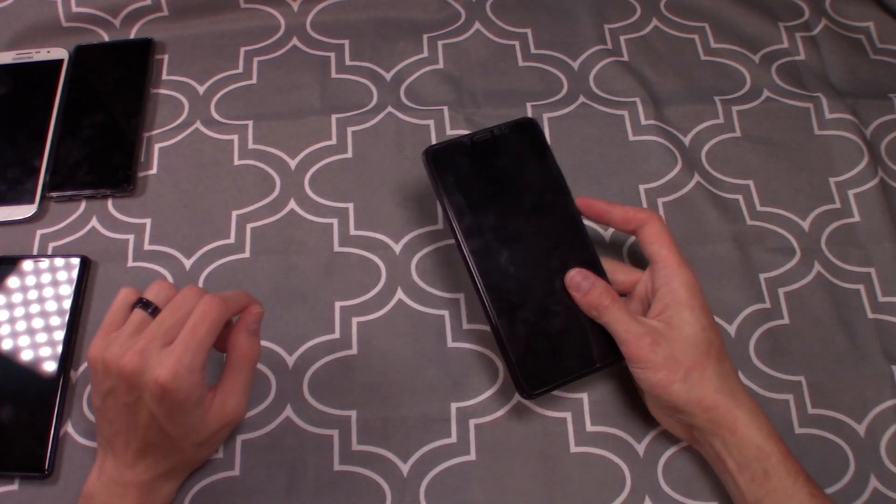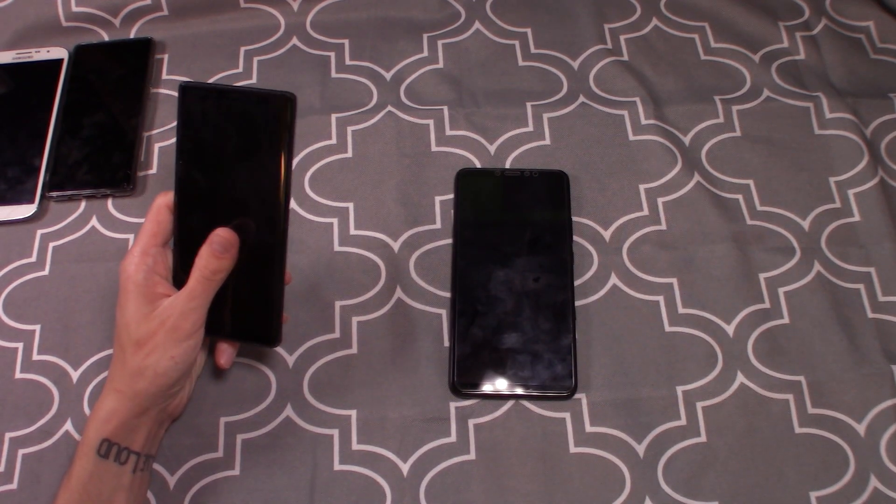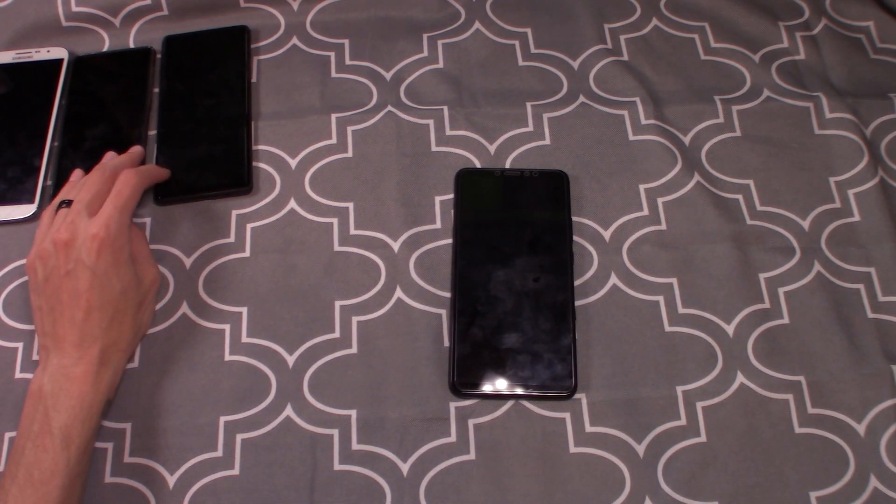Thank you so much for stopping by. Question of the day: what is your favorite Android skin and why? Do you like the Samsung Experience for the S Pen extras? Do you love stock Android for no bloat? Or is there a skin like MIUI that you feel gives you a lot of extra functionality? Let me know in the comments below. Make sure to like and subscribe if you want to see more content like this — catch you in the next one.